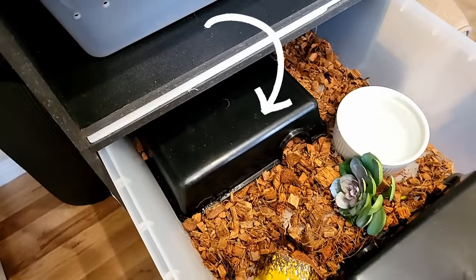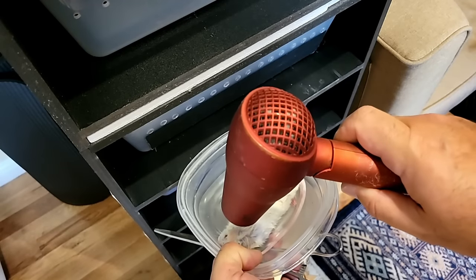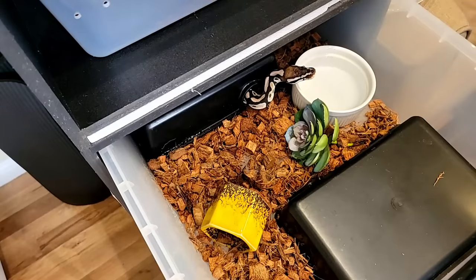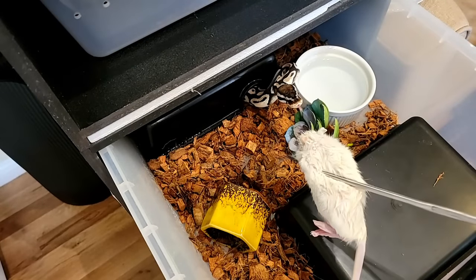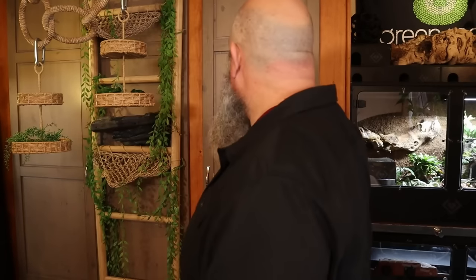Lane Labs offers a size of rodent called small-medium, which is in between a small and a medium. Anya is getting her first small-medium meal today — she's getting very close to upgrading to mediums and to a tub upgrade as well. She's sleeping right now because I'm feeding in the middle of the day. What I want to do is close her tub and heat the head of the rodent a little bit with a hairdryer — it's already heated up, but this trick gets a little bit of the smell into her tub so she'll come out.